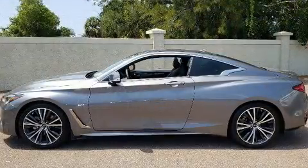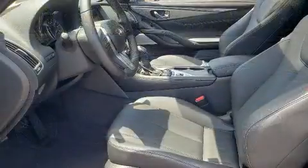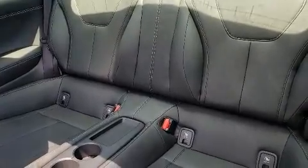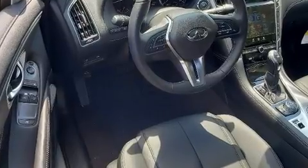Infiniti made sure to keep road handling and sportiness at the top of its priority list. Under the hood, you'll find a six-cylinder engine with more than 300 horsepower, providing a smooth and predictable driving experience. A turbocharger is also included as an economical means of increasing performance.